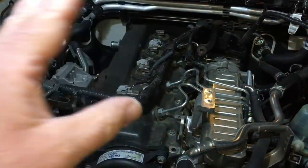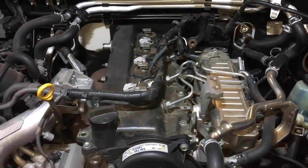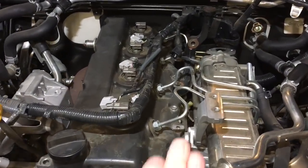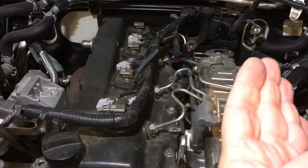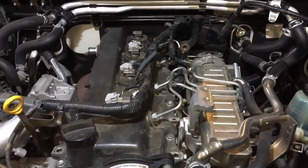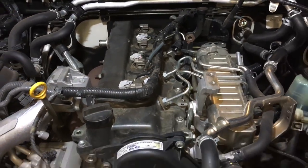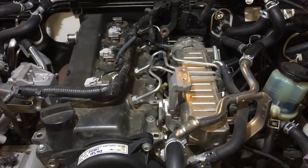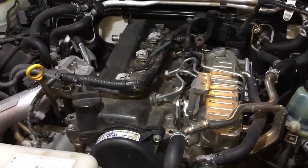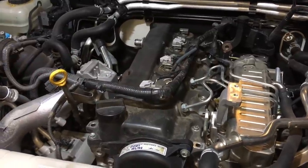To do it properly, checking valve clearances includes completely removing the fuel pipes, removing the valve cover, removing the injectors, and replacing the injector seats. As we already know, this rarely gets done properly. When it does get done they don't remove it completely — they undo the pipes and bend them back, what we call a jack-in-the-box, which is what's happened here. The client told me they've had to replace the fuel pipes twice because of fuel leaks.